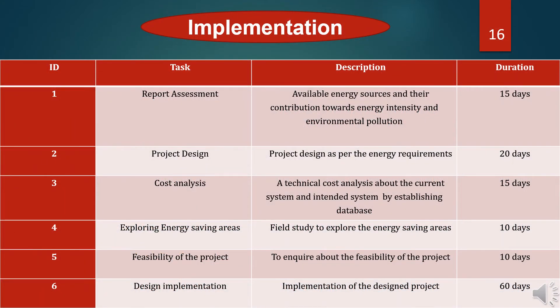Next is the description of each task. We have 6 tasks: report assessment is 15 days, project design is 20 days, cost analysis is 15 days, 10 days for exploring energy-saving areas, 10 days for the feasibility of the project, and 60 days for design implementation.